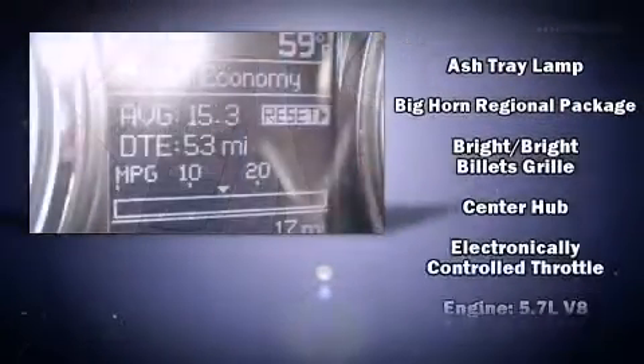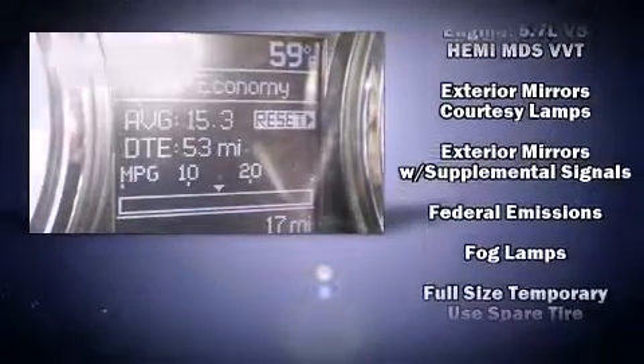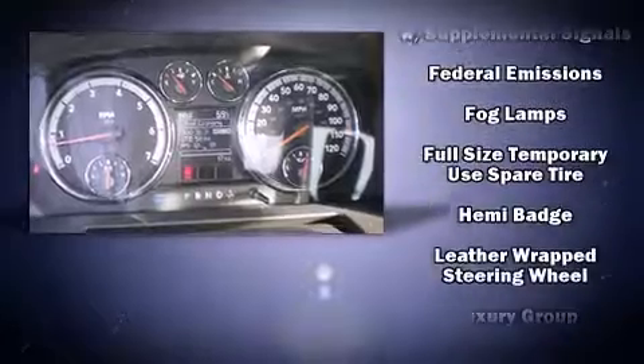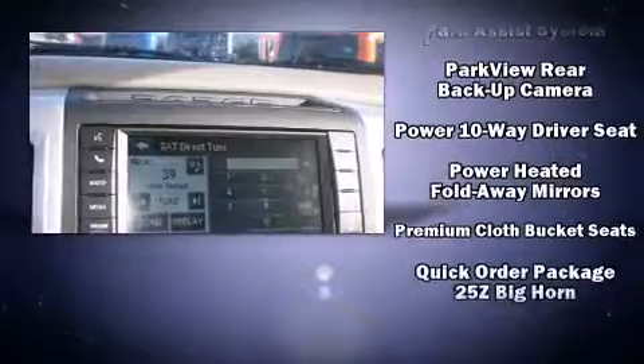Safety equipment has been integrated throughout, including dual front impact airbags, head curtain airbags, traction control, ignition disabling, and four-wheel disc brakes with ABS.